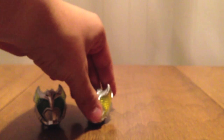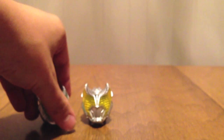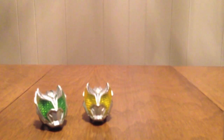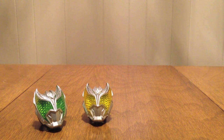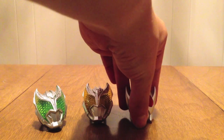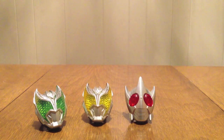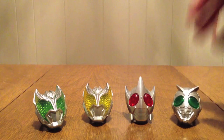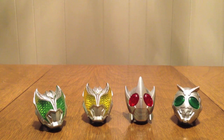You'll notice the difference — Shadowmoon actually says his own name. I forgot he did that because I haven't used the rings in a while. He will say 'Shadowmoon,' which is actually really cool to me. Because things like Kickhopper, Punchhopper, and other Dark Riders — I think Eternal — they don't say their name; they just say 'Dark Rider' like Kickhopper does. And presumably Punchhopper does too. But Shadowmoon has his own sound, which I think is cool.